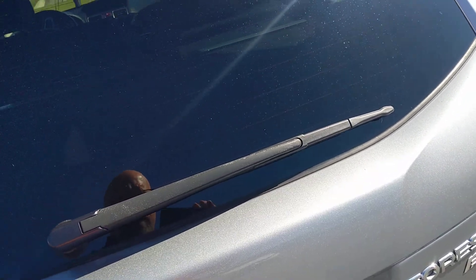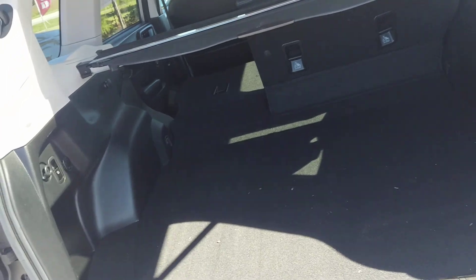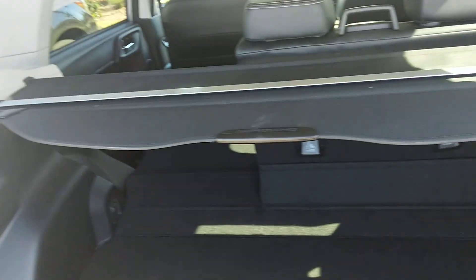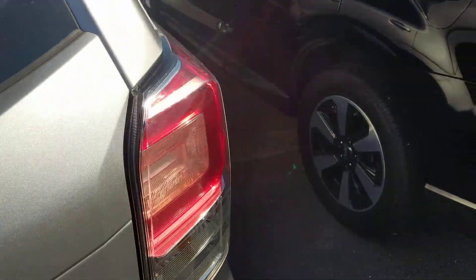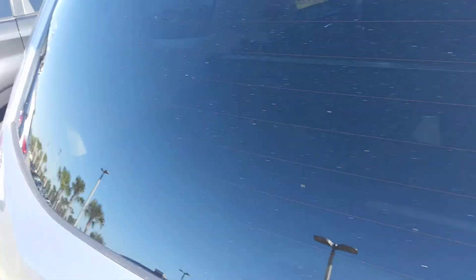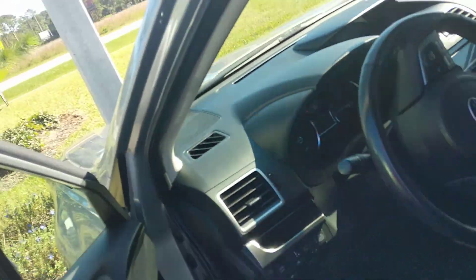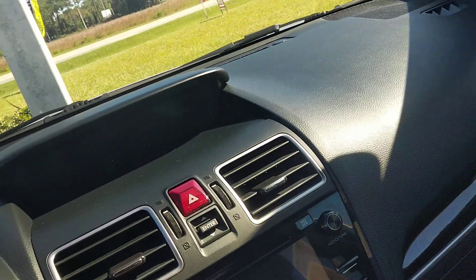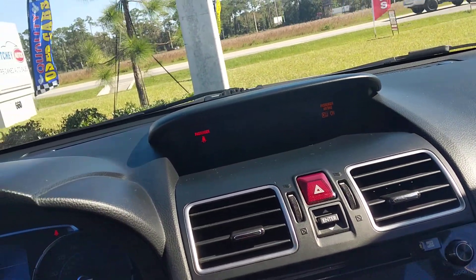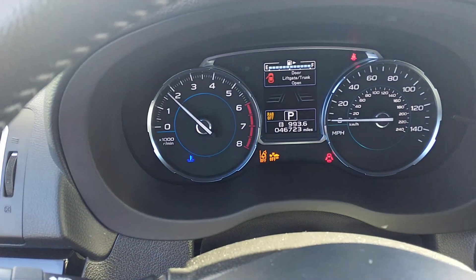Very clean, low miles. Here's the cargo area — still has the cargo cover. Very nice ride. It has the push-button start, and you can see it has 46,000 miles.